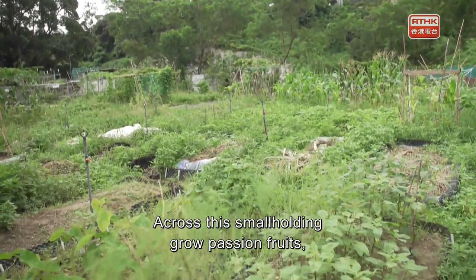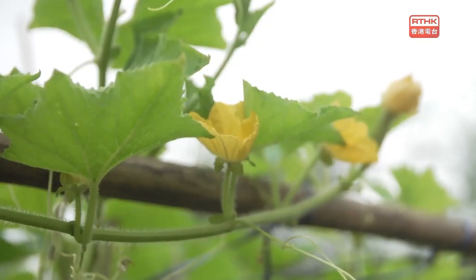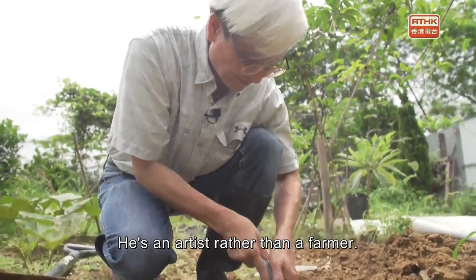Across this small holding grow passion fruits, hairy gourds, and a range of other crops. Chong Tai Fu is not here to harvest any of them — he's an artist rather than a farmer.